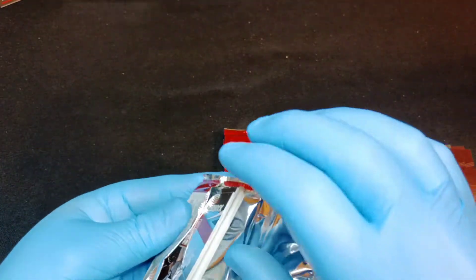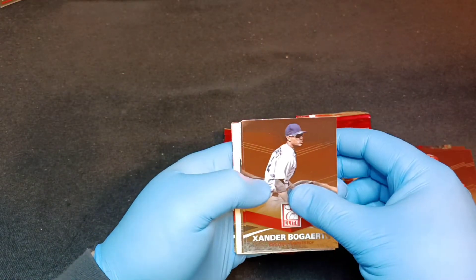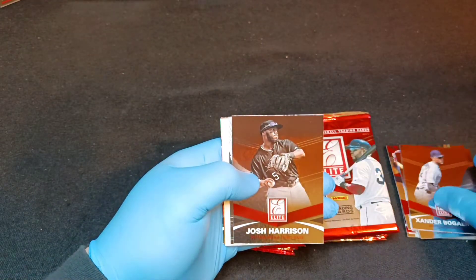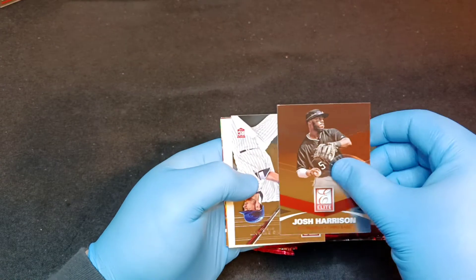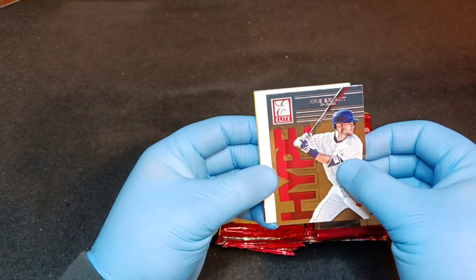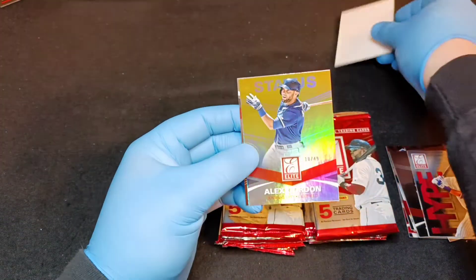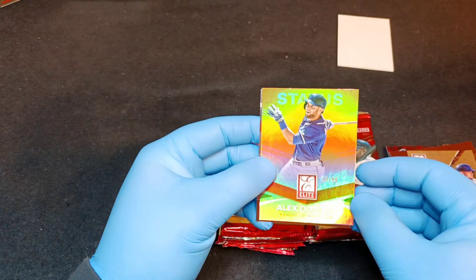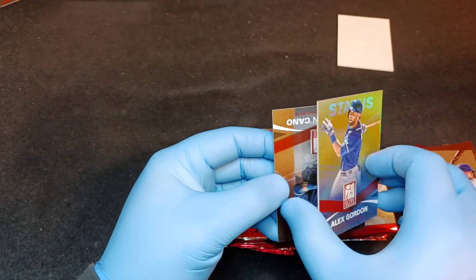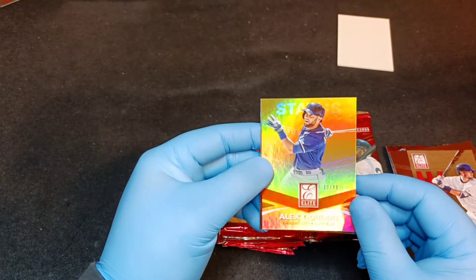No hits yet, but we have one of our hits here - Xander Bogaerts. Kris Bryant rookie card hype card, that's very nice - but nope, we got fooled. We do have Alex Gordon numbered 49 though! I was hoping to get some Royals - that's why I was excited about this particular year.